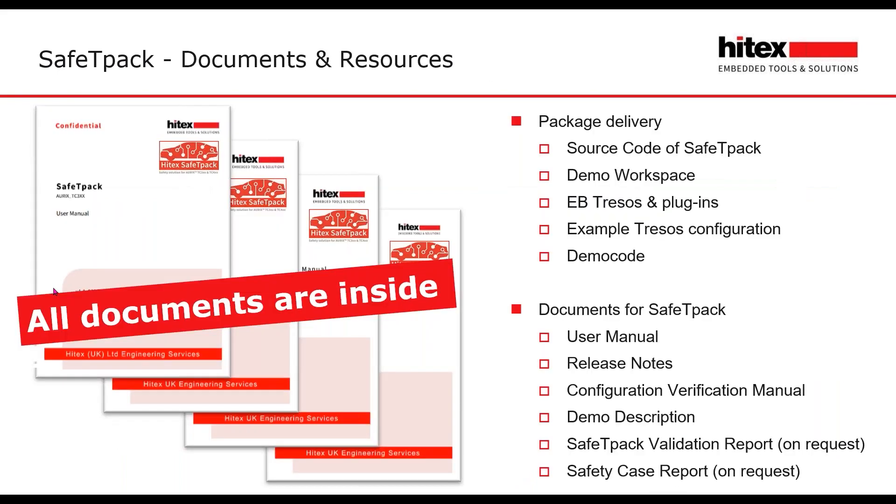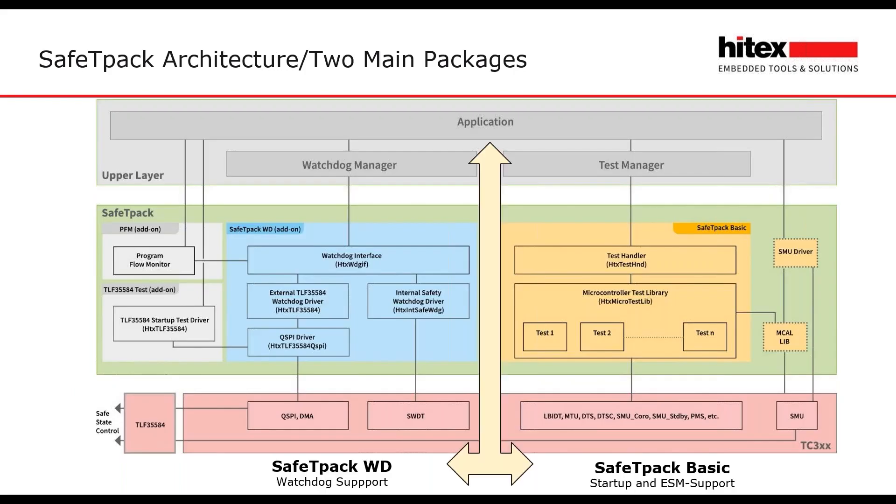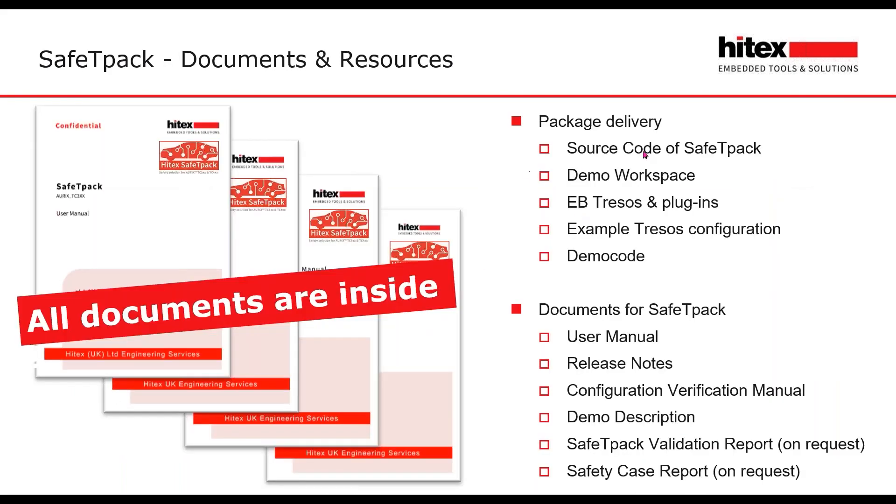What will you get? You get SafetyPack complete as source code with a demo workspace, Tresos plugins, an example Tresos configuration, and demo code for a fast startup. And last but not least, the documents: user manual, release notes, configuration verification manual, a demo description, and the safety documentation. With this, you have all you need for certification of your application.